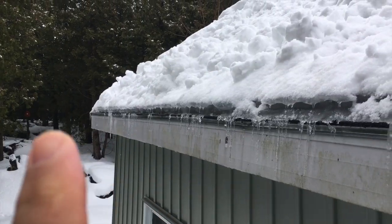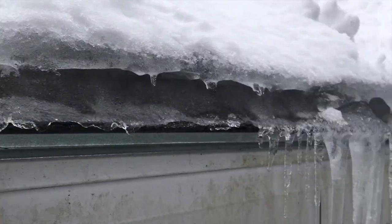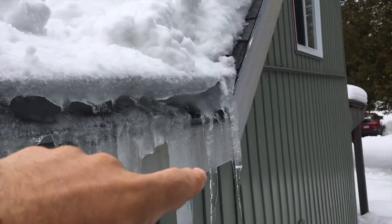Hey guys, I'm up here in Canada at a cottage which is experiencing some ice damming, so I thought I would show you what it is and what it looks like. In this particular situation, up here on the roof, it's a three-season cottage and they have very minimal, if any, insulation in the attic space.